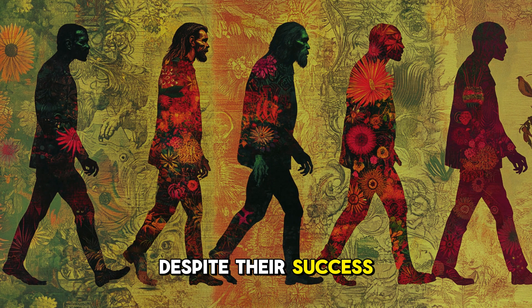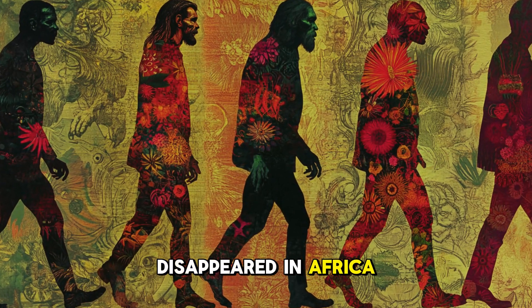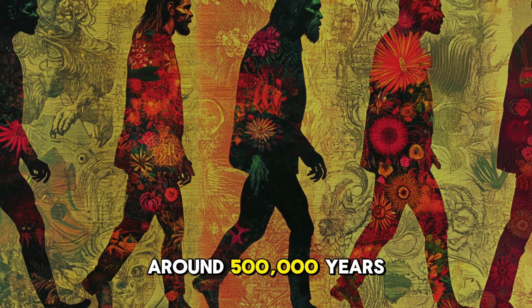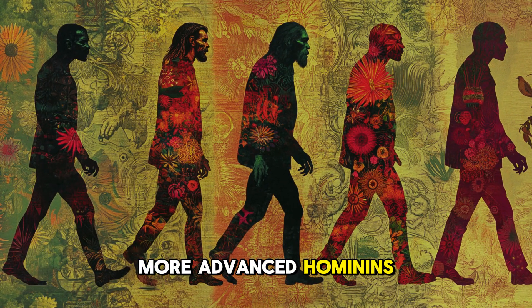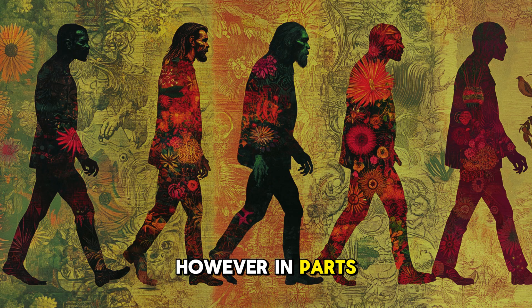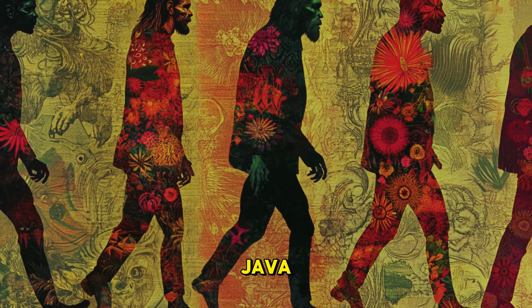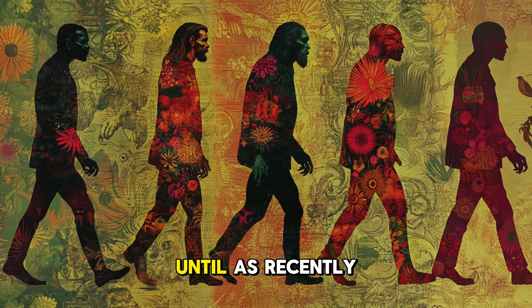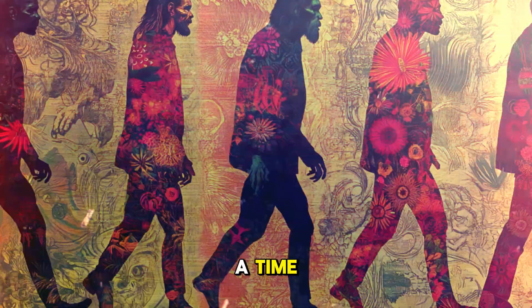But despite their success, Homo erectus eventually disappeared. In Africa, they became extinct around 500,000 years ago, likely replaced by more advanced hominins. However, in parts of Asia, Homo erectus survived much longer. Fossils found in Java suggest they may have lived there until as recently as 27,000 to 53,000 years ago, meaning they might have co-existed with early modern humans for a time.